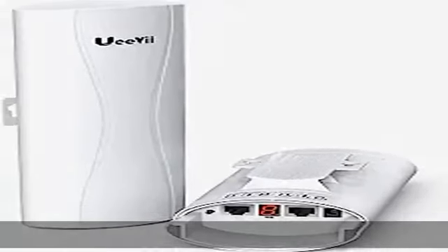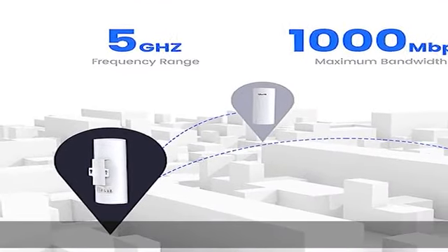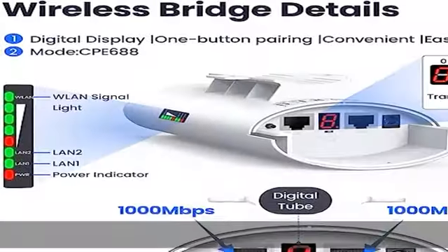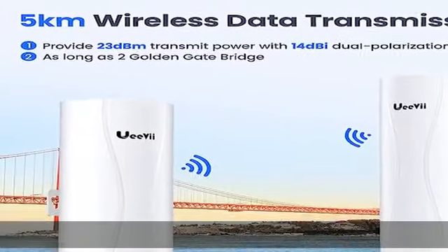The CPE688 is a 1000 Mbps wireless bridge supporting 5.8 GHz with a 5 km working distance and 14 dBi high-gain dual polarization antenna. The bridges have a built-in 2100 Mbps port, with a maximum transfer rate between two bridges of 1300 Mbps and a maximum achievable network speed of 750 Mbps.